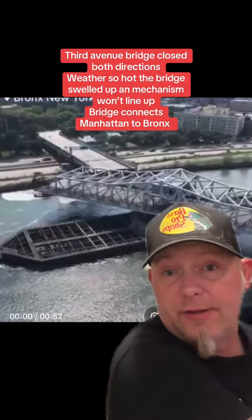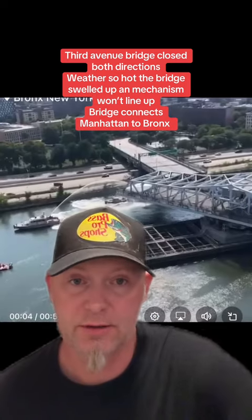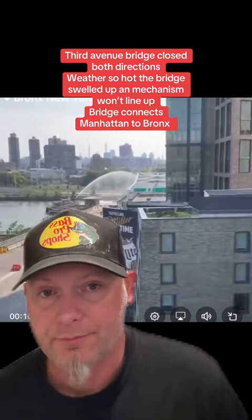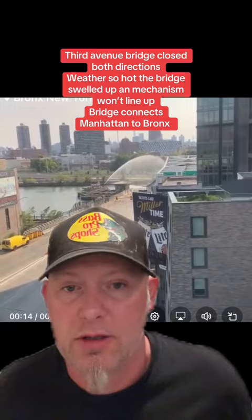This is the video to the post I just did. This is the Third Street Bridge right here. The metal has apparently gotten so hot that the mechanisms will not line up for the bridge to lock and close.